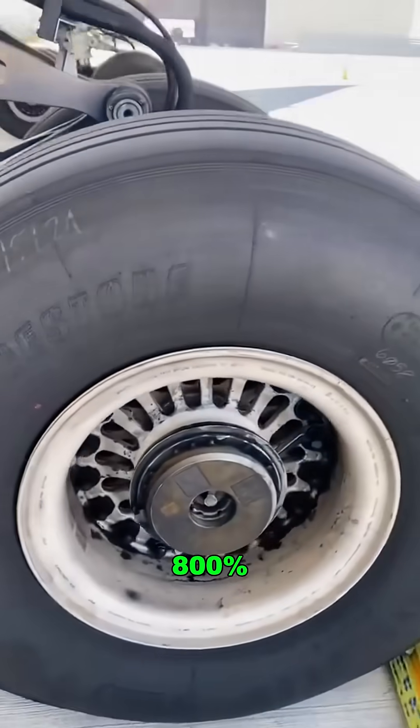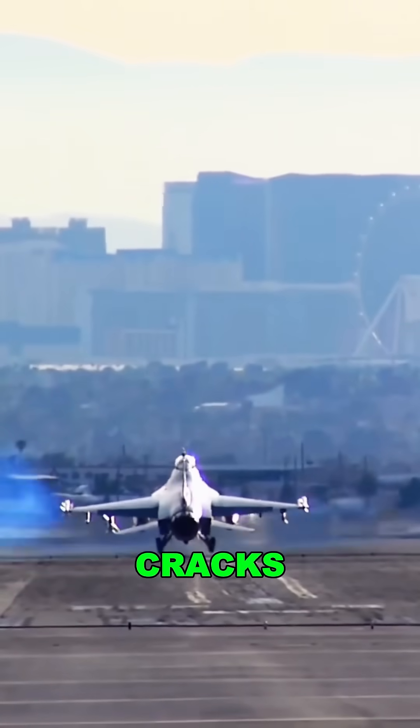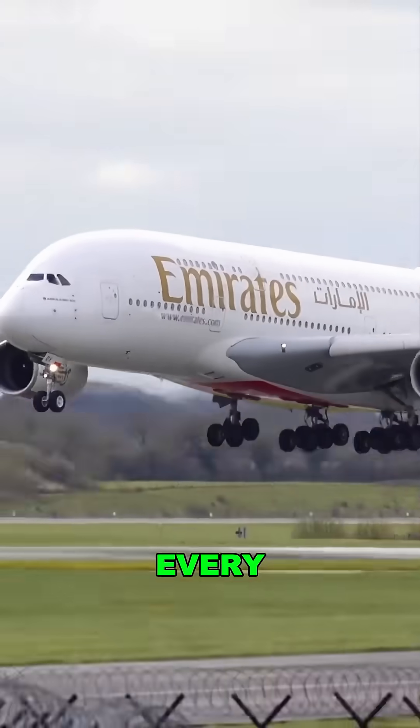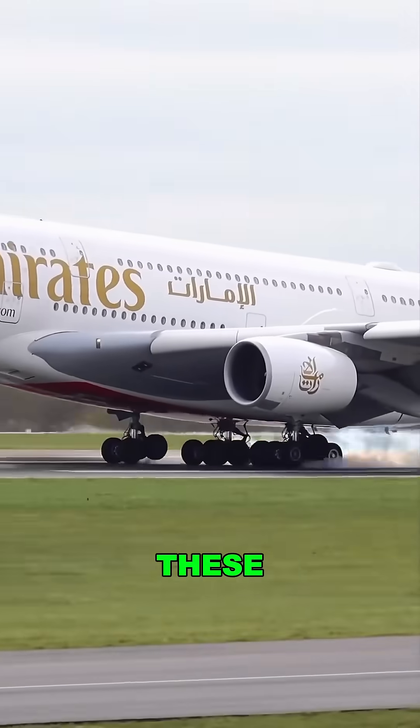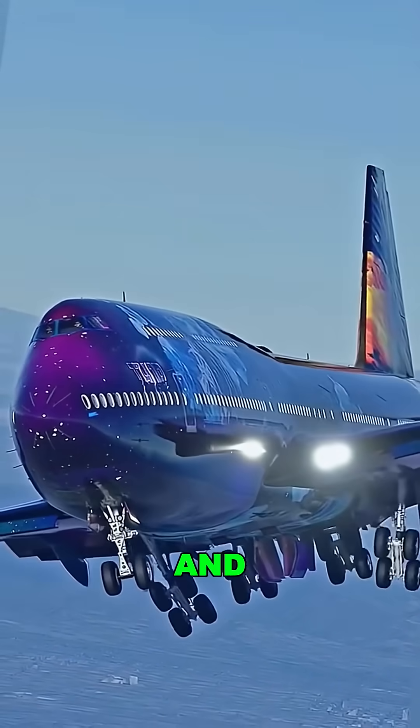Each one is pushed to 800% overload before it's flight approved. No blowouts, no cracks, no skidding — because one failure could be catastrophic. Every day, 4 million flights rely on these rubber warriors. They're the unsung heroes between a safe landing and disaster.